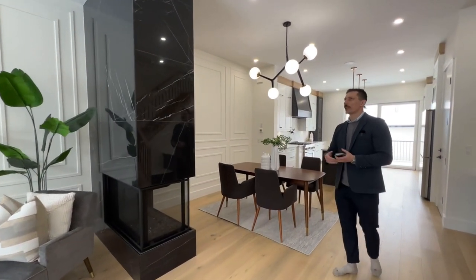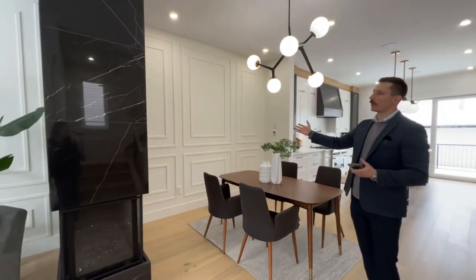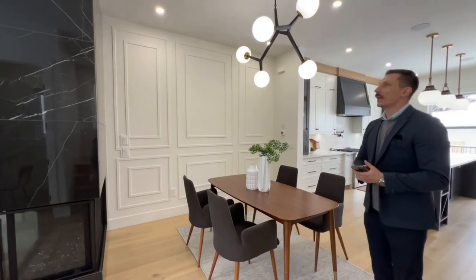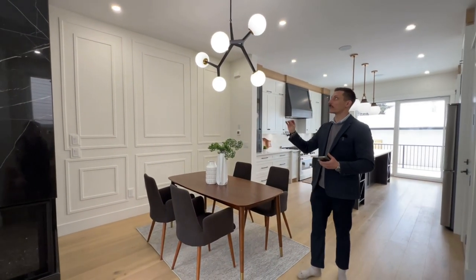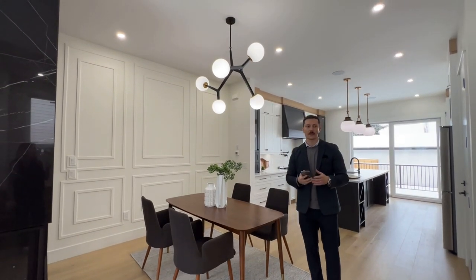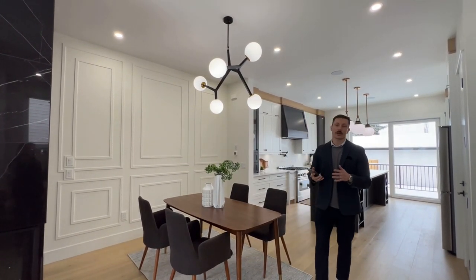In the formal dining room we have beautiful wainscoting on all of the walls, and the light fixtures they've chosen here are absolutely beautiful — some would say it's a modern art deco style.